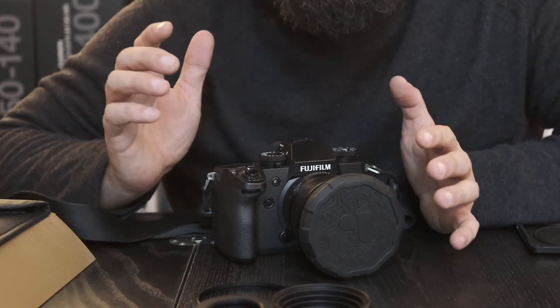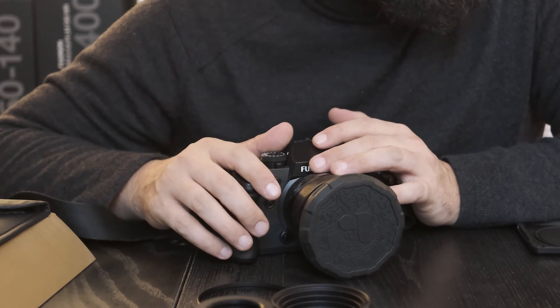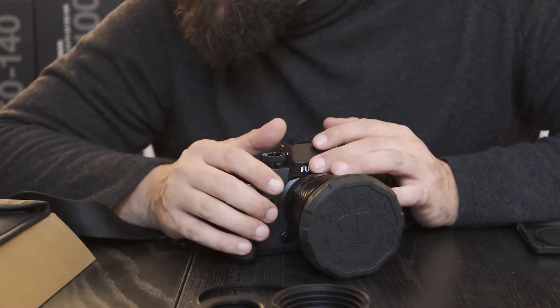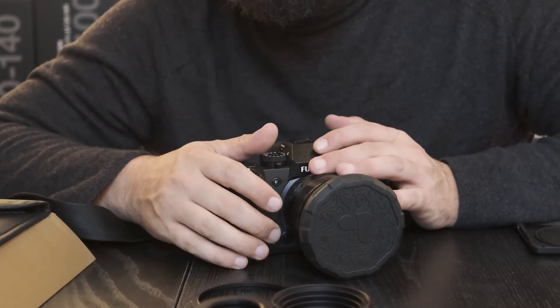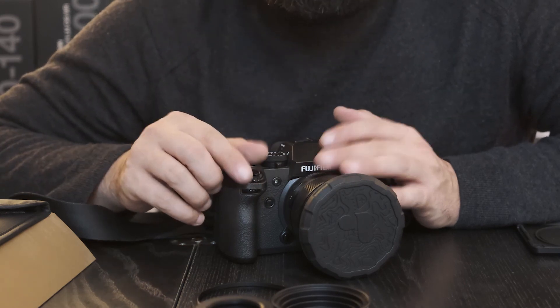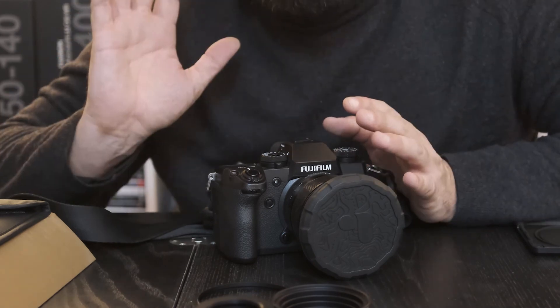Anyway, that was the unboxing of the Peter McKinnon variable ND filter, 77 millimeters, 2 to 5 stops. If you have any questions, post them in the comments below — I'd be happy to hear from you. If you want to see more of my videos, subscribe to my channel. See you next time, bye!